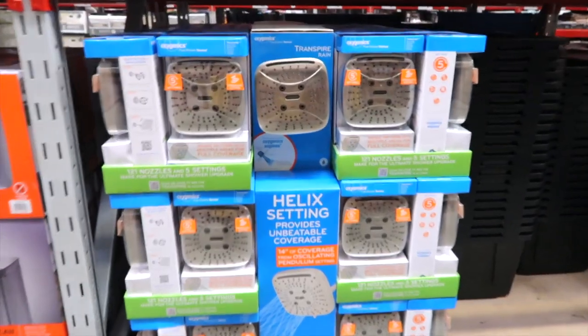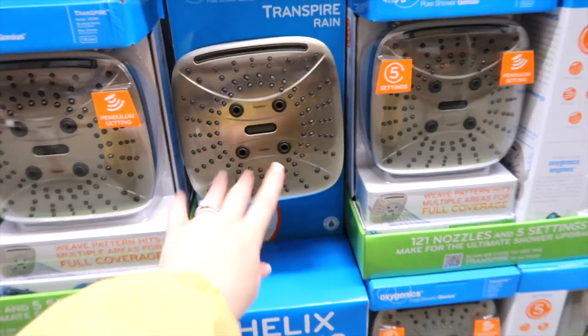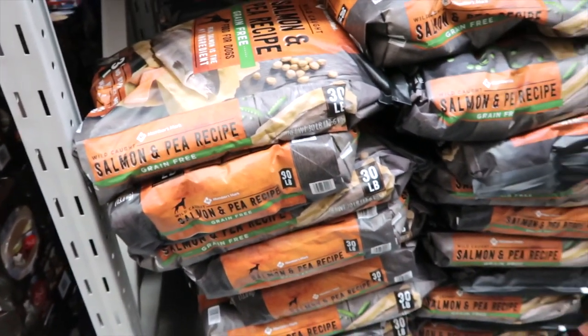Me and Jason are interested — not going to get it, but we're interested. Here's a nice shower head for $39.98. We have a square one like this in our home right now and we love it. Members Mark has a lot of different kinds of dog foods. This month they are $42.98.